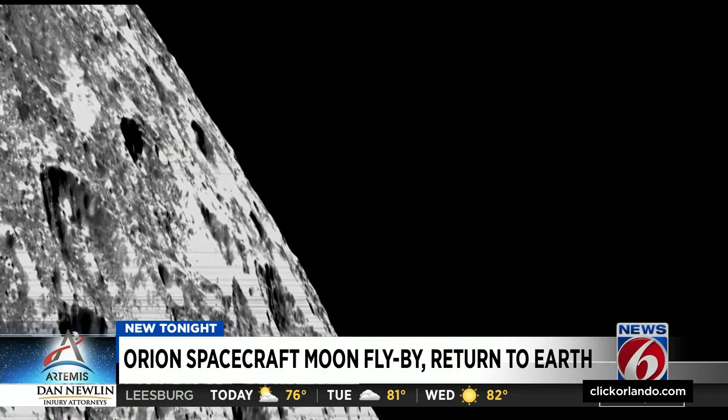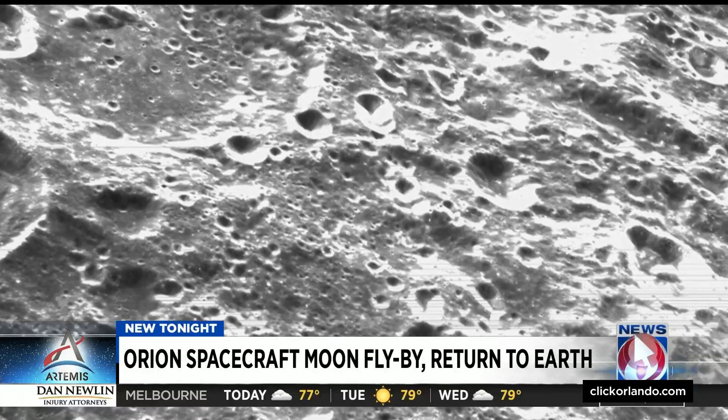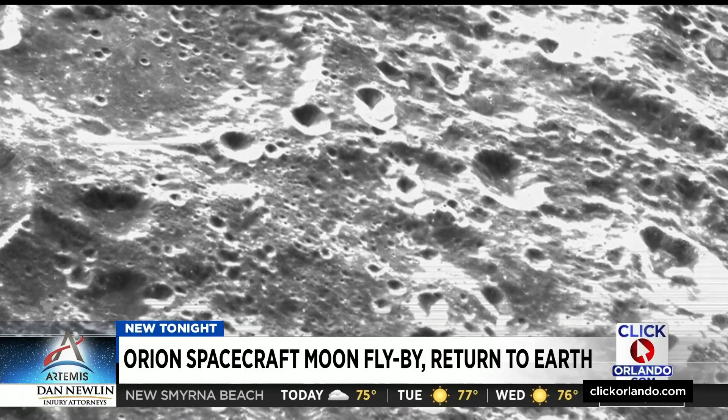Orion's in-flight success paves the way for a crew to experience this ride on the Artemis II mission planned in two years, and later land on the moon during Artemis III, potentially in 2025.